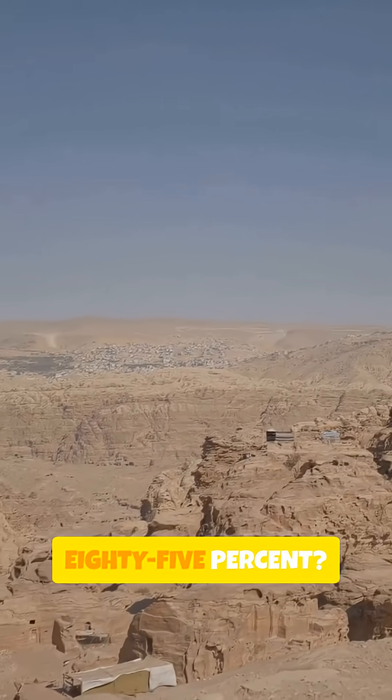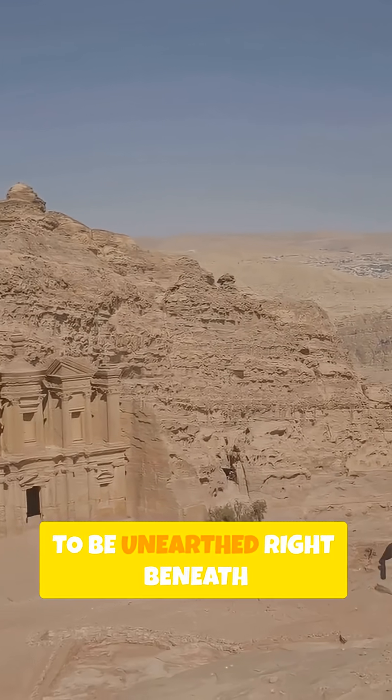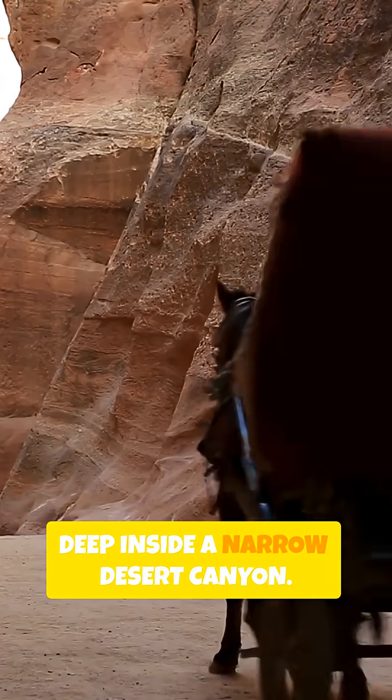As for that hidden 85%, experts believe thousands of structures are still waiting to be unearthed right beneath your feet. It makes you wonder what else is still waiting to be found deep inside a narrow desert canyon.